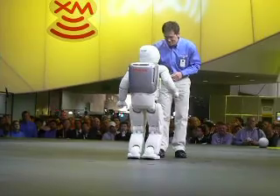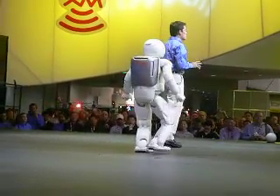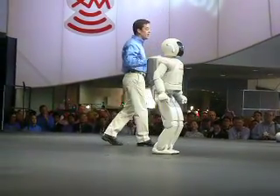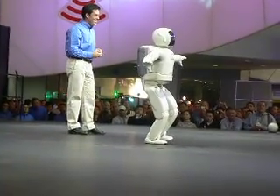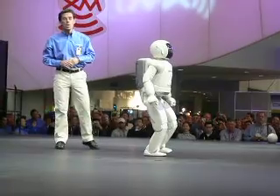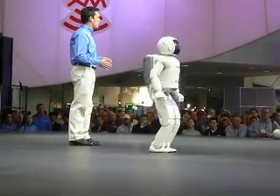Thank you, Osmo. Osmo's balancing capabilities are actually so technologically advanced that Osmo can even bounce on one foot, constantly adjusting 34 separate servomotors while continually analyzing a stream of data from sensors throughout its body.